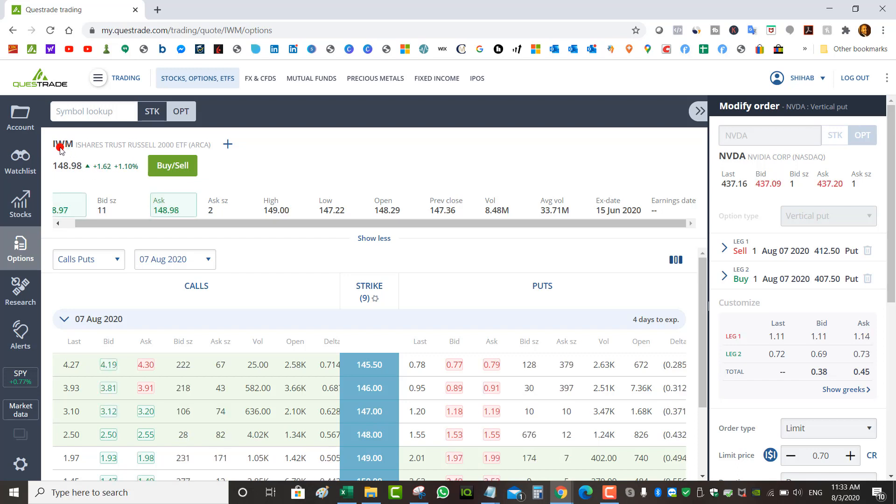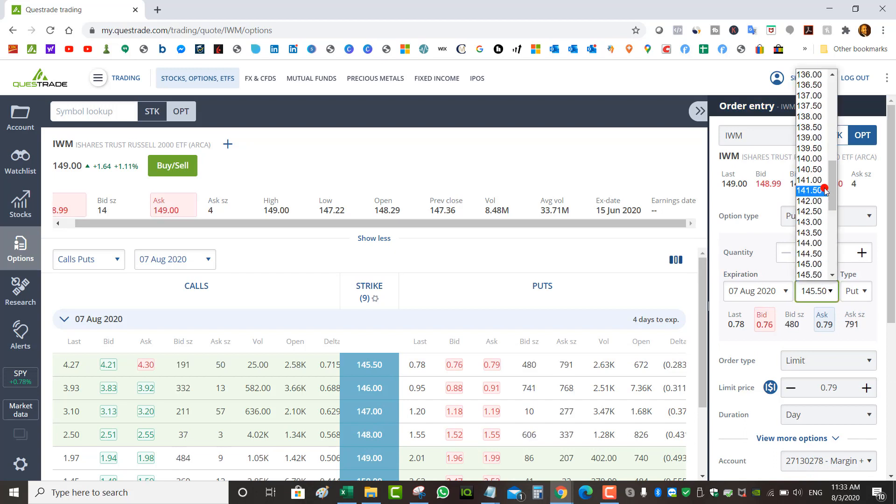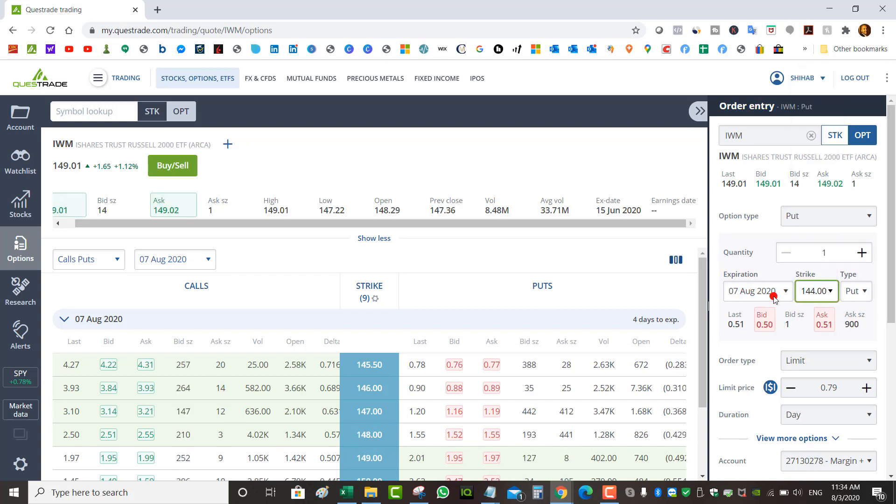Let's look at the example of the ETF IWM. Let's say I want to sell a naked put at a $144 strike, expiration August 7th — this Friday. I could collect 50 cents per contract at that $144 strike. So as long as IWM stays above $144 come August 7th I win on this trade and keep my premiums. If IWM drops below $144 on August 7th then I will get assigned the shares.